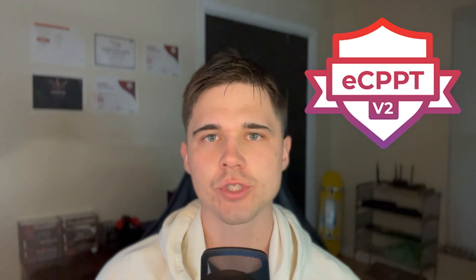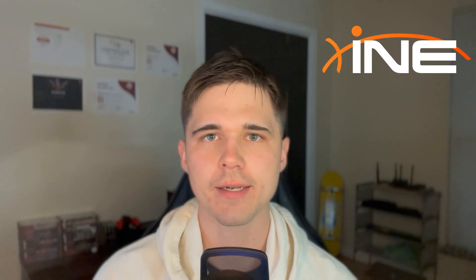I want to talk to you about the eCPPT version 2, or eLearnSecurity Certified Professional Penetration Tester. This is going to be my honest review — it's going to be a bit late since I took the exam and passed my certification over two months ago, but I thought it'd be good to help out the community and anyone interested in taking the course and exam, now offered by INE.